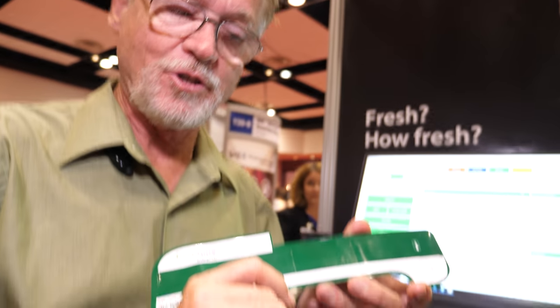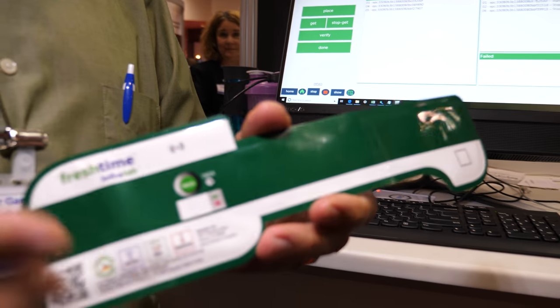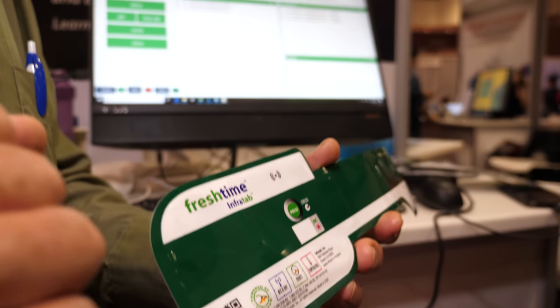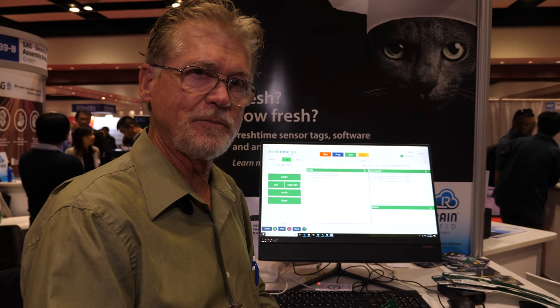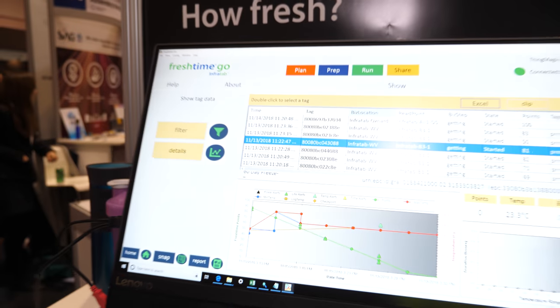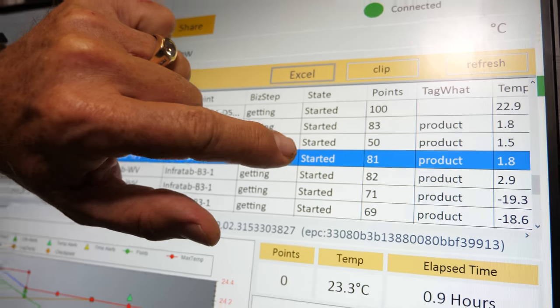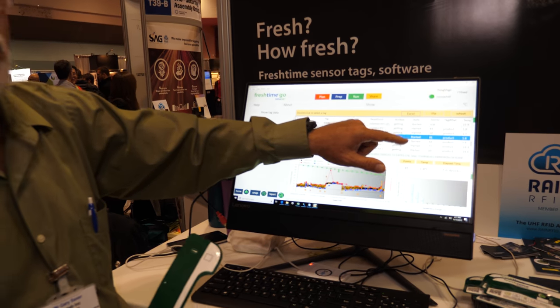I'm Gary Saxer, Chief Evangelist for Infratap. We make sensor tags — temperature sensing tags. The temperature sensor communicates with the RAIN and NFC chips to answer the question: how fresh is the product being monitored? The idea is to know what the temperature is and what's going on. As you can see, there's a variety of numbers representing the amount of freshness remaining in that product. This one at 81 is quite fresh. This one at 50 — something happened to it. By giving you the answer to how fresh it is, this is a unique solution.